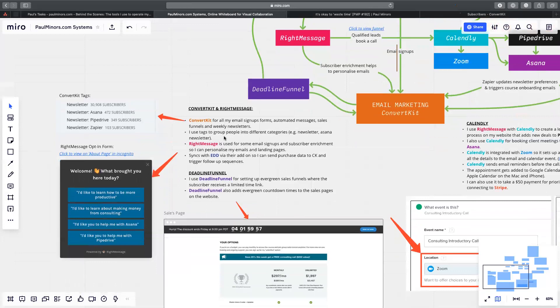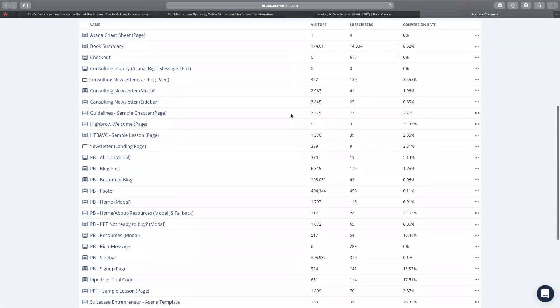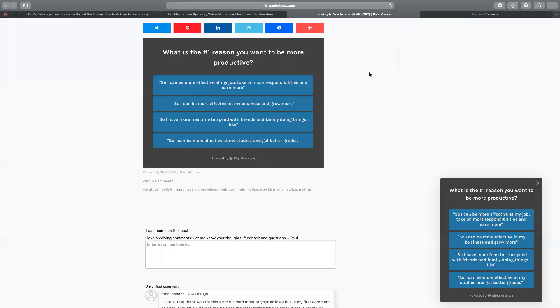So let's talk about RightMessage. When I switched to ConvertKit, I didn't use RightMessage at first — I just used the built-in forms for collecting first name and email address of every subscriber. I then got introduced to RightMessage through Brennan Dunn's online course 'Mastering ConvertKit.' He introduces you to RightMessage, which is a really powerful way of collecting more information about subscribers so that you can actually personalize emails.